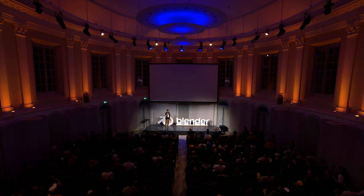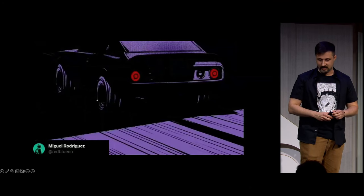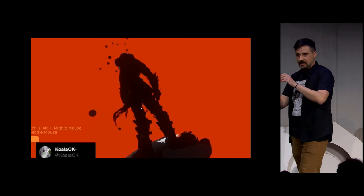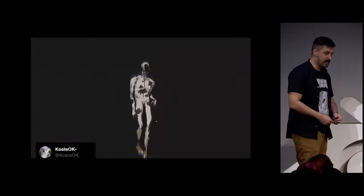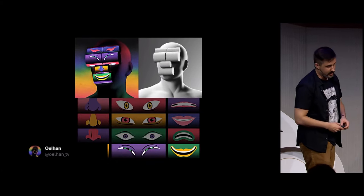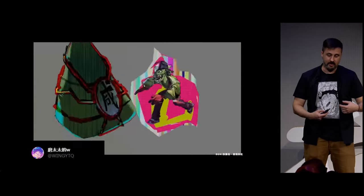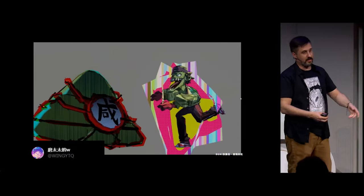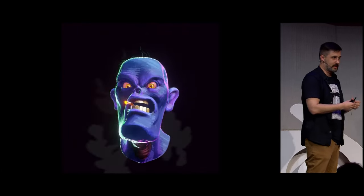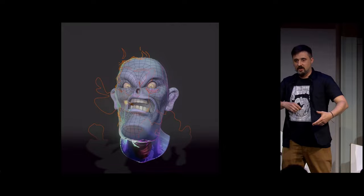I'll try not to repeat a lot of things from last year's talk, but let me summarize just a bit for context. NPR — non-photorealistic rendering — is not necessarily trying to fake 2D. It can involve a lot of styles from anime, pixel art, and even low-poly style like the 64-bit era. So it's not necessarily the 2D thing, but in my case, I chose the path of faking 2D.